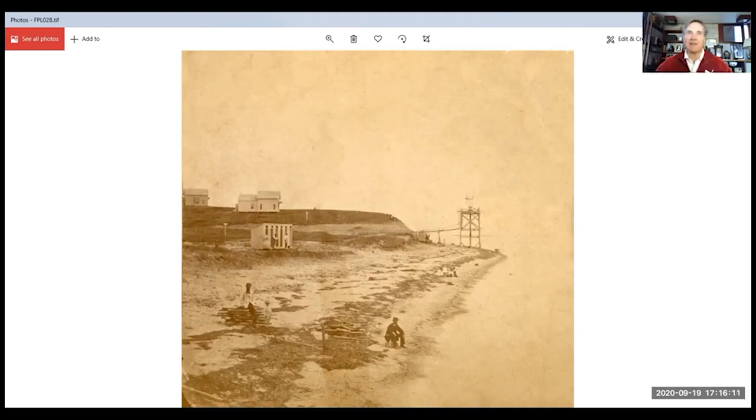This hill here I believe to be Falmouth Heights. It doesn't look that tall, but perspective is a very tricky thing in the 1870s and 1880s. I believe we can also date it from this man's hat. So in time, one of you might be able to research this to nail down a date, and these two structures here might also help us.